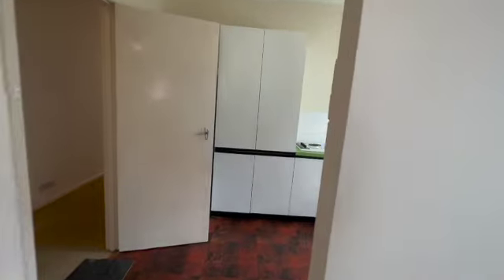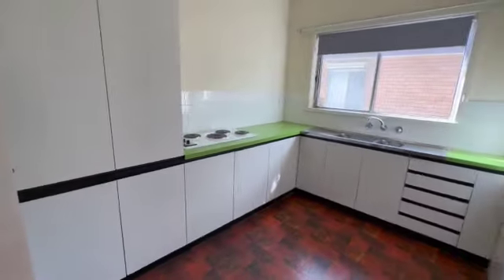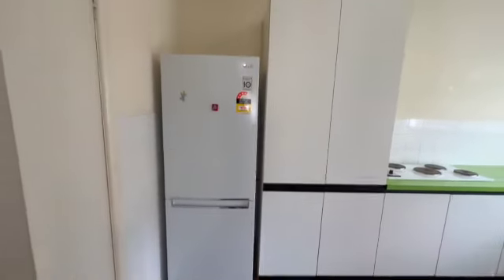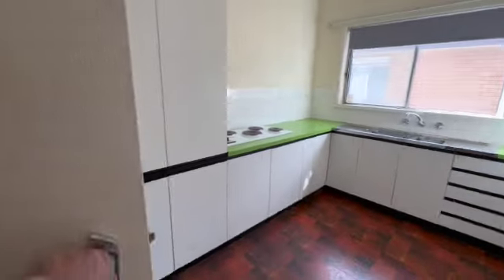Going in, you've got your own kitchen in here. There's a fridge behind the door, but that will be going unless someone wants to acquire it.